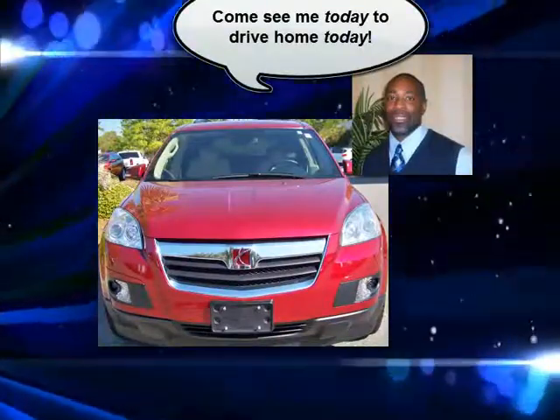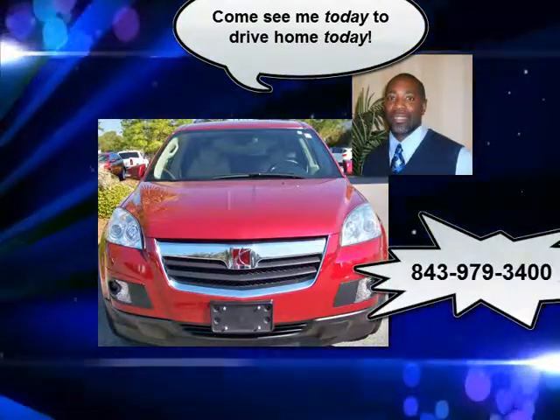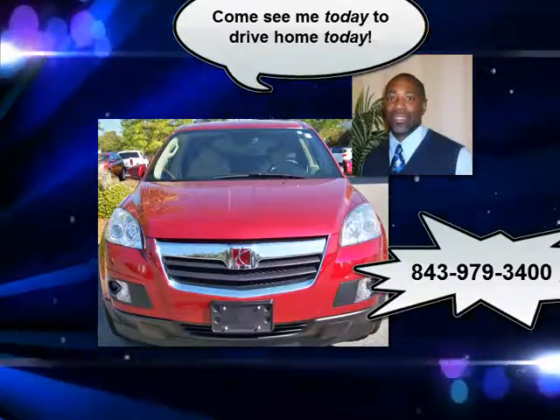Save time. Save money. Save now. Coastal saves you time. Coastal saves you cash. Just two miles south of the Hammock Shops in Pawleys Island.